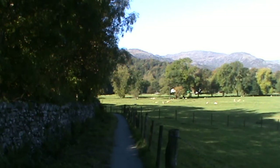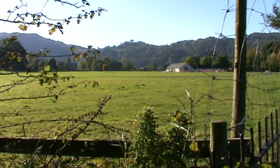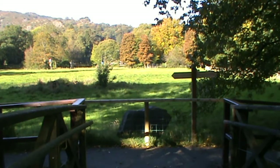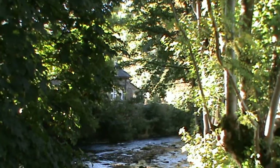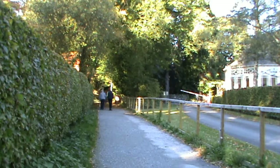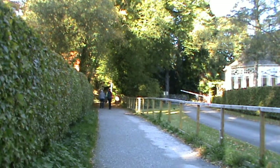We're heading towards the village now — Grasmere. That's looking to our left as we walk along the path. We cross over the bridge and turn left. As we head forward, the path brings us out at the church. We're going to turn right there at the road.